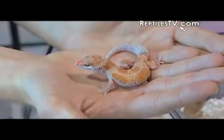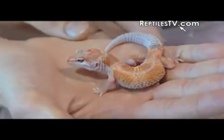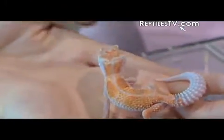This is a Red Stripe Enigma. It's a combination between the Red Stripe, the linebred Red Stripe trait, and the dominant Enigma morphs.